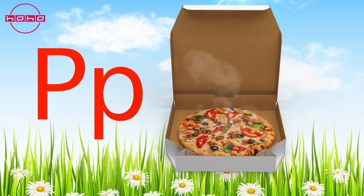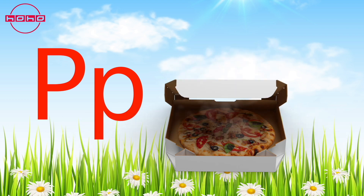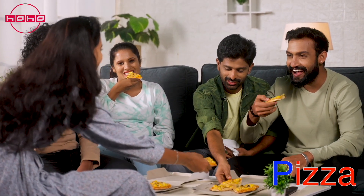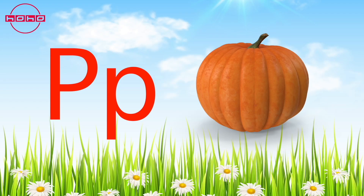Puh puh — pizza! A pizza is a yummy dish with lots of tomato sauce and cheese. It's round in shape, so we can cut it into slices and share it with friends and family.